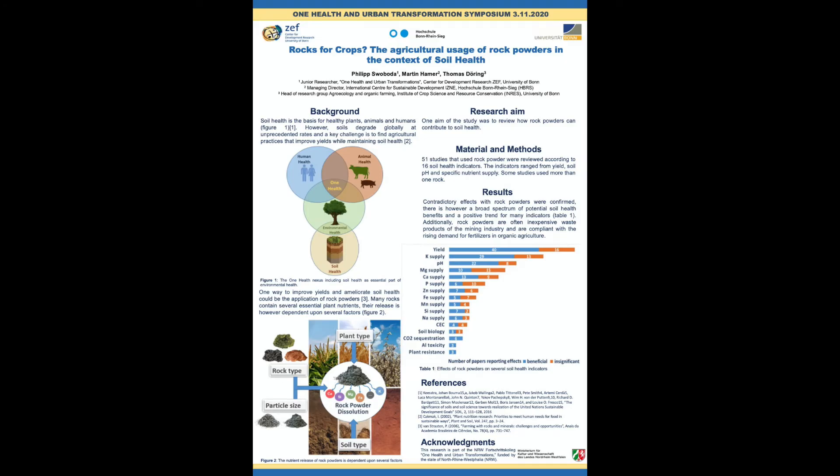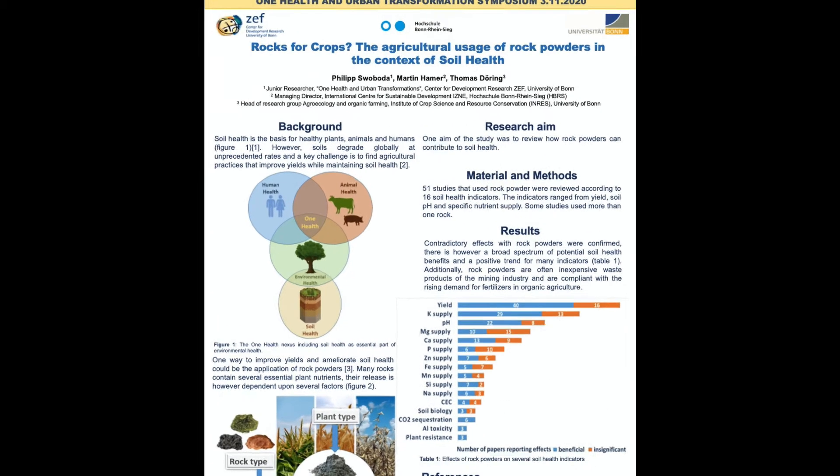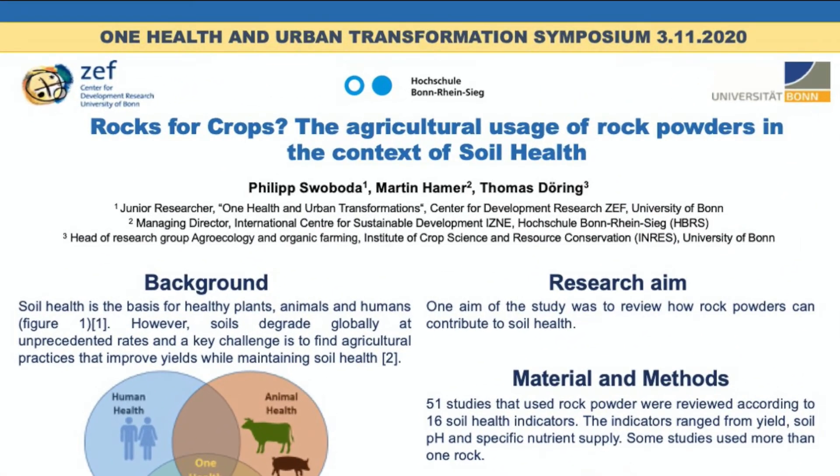Welcome to the poster presentation of my research, 'Rocks for Crops' — the agricultural usage of rock powders in the context of soil health.